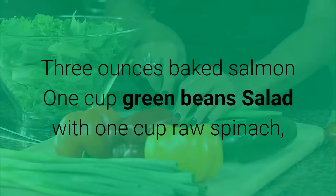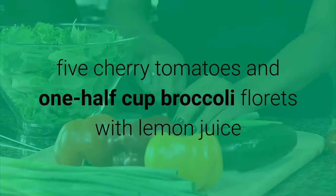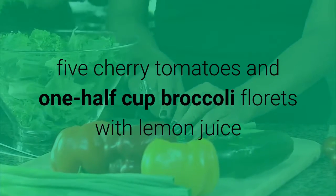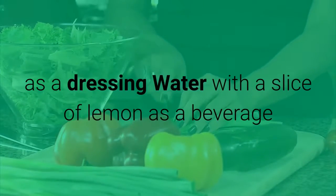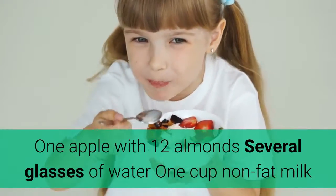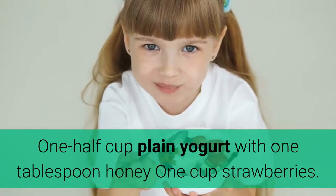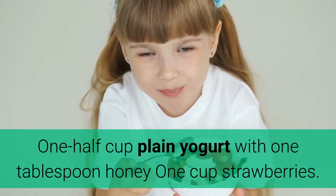Dinner: three ounces baked salmon, one cup green bean salad with one cup raw spinach, five cherry tomatoes and one half cup broccoli florets with lemon juice as a dressing, water with a slice of lemon as a beverage. Snacks: one apple with 12 almonds, several glasses of water, one cup non-fat milk, one half cup plain yogurt with one tablespoon honey, one cup strawberries.